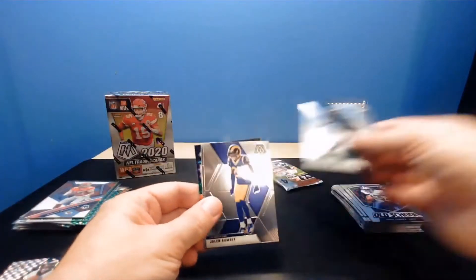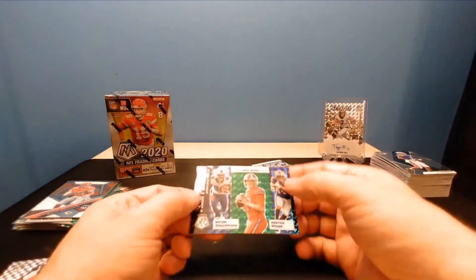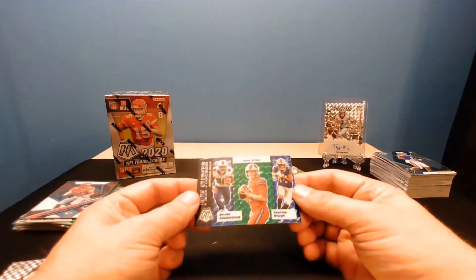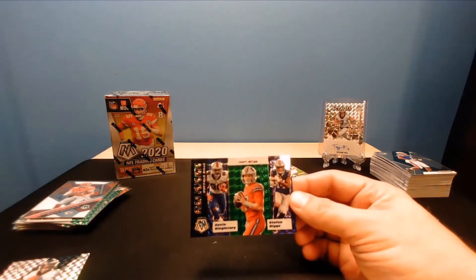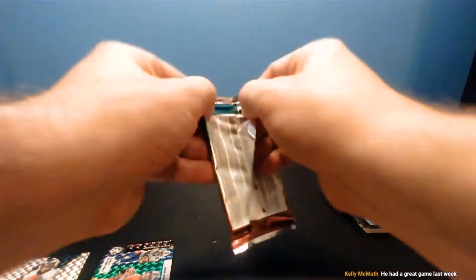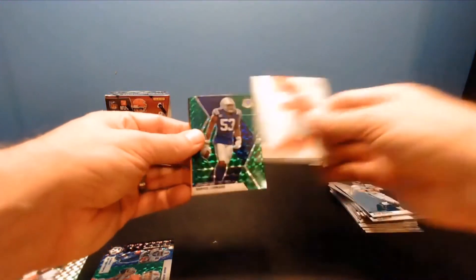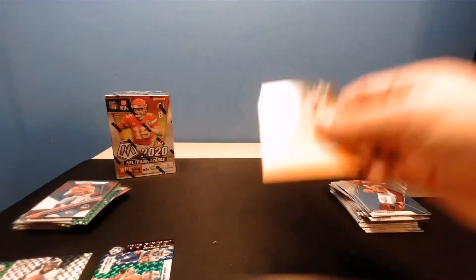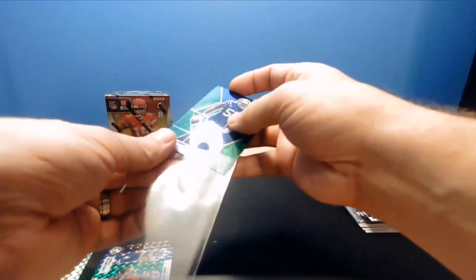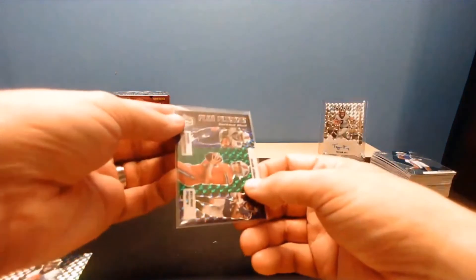Miles Sanders, Jalen Ramsey, Antonio Gandy-Golden rookie, and Mosaic for Buffalo - I think that might be the green. Yeah, the green in the middle wouldn't be there for Buffalo - Singletary, Allen, and Stefon Diggs. He had a great game last week - I hope he keeps it up, I love seeing these rookies come out and show what they got. Debo Samuel, Mark Brunell, Jarvis Landry, Darius Leonard green.